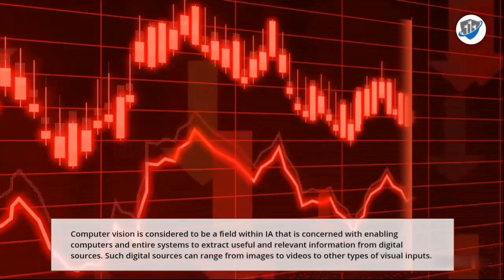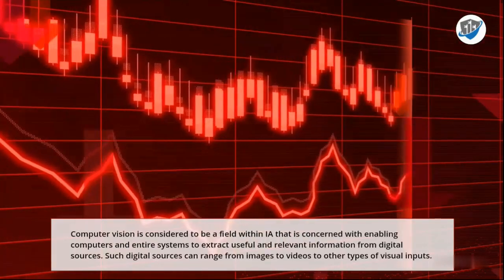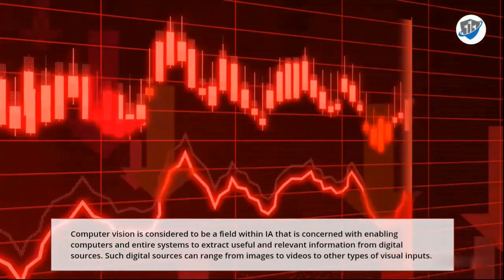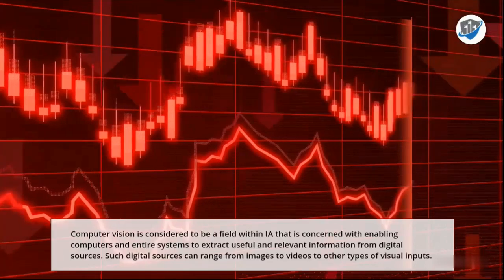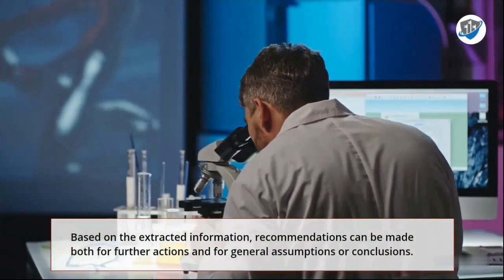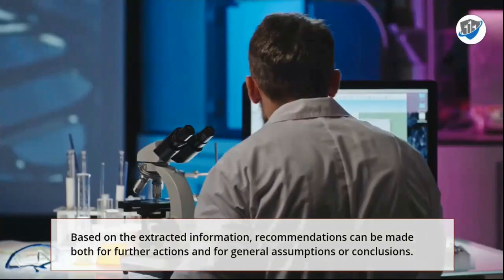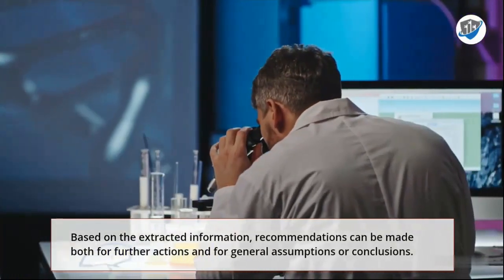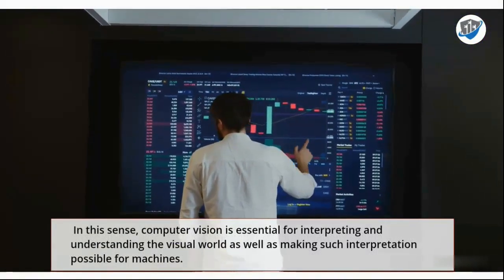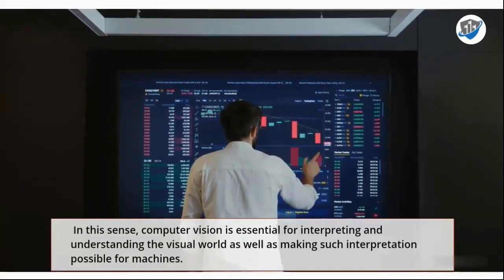8. Computer Vision. Computer Vision is considered to be a field within IA that is concerned with enabling computers and entire systems to extract useful and relevant information from digital sources. Such digital sources can range from images to videos to other types of visual inputs. Based on the extracted information, recommendations can be made both for further actions and for general assumptions or conclusions. In this sense, computer vision is essential for interpreting and understanding the visual world as well as making such interpretation possible for machines.